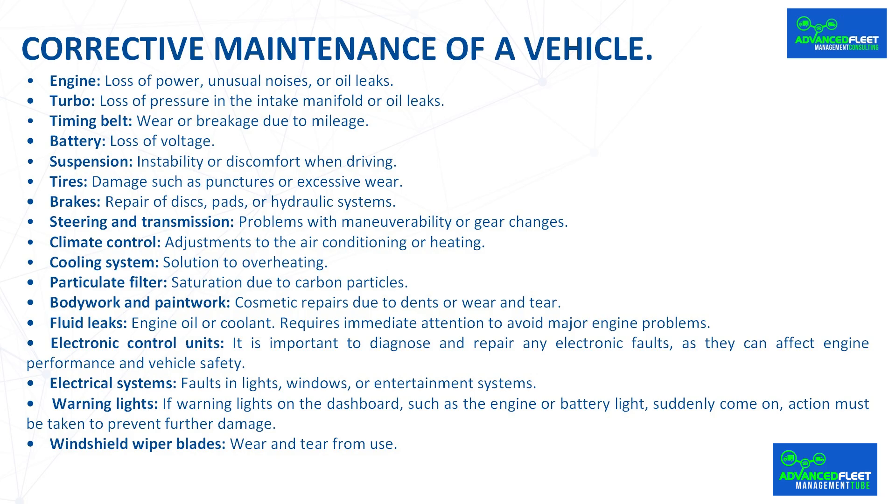The most common corrective repairs include engine issues such as loss of power, unusual noises, or oil leaks; turbo problems such as loss of pressure in the intake manifold or oil leaks; timing belt wear or breakage due to mileage; battery loss of voltage; and suspension instability or discomfort when driving.